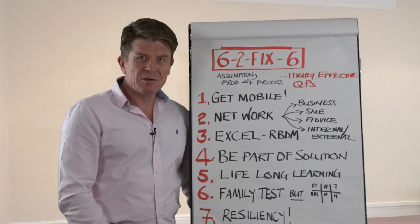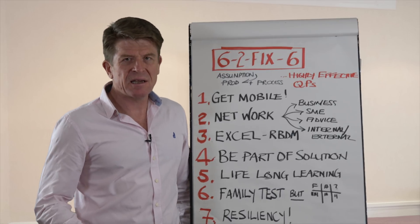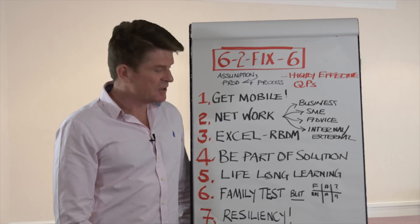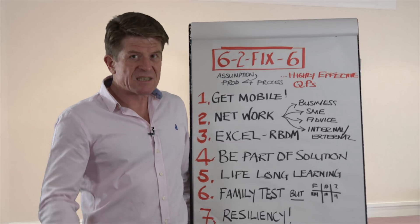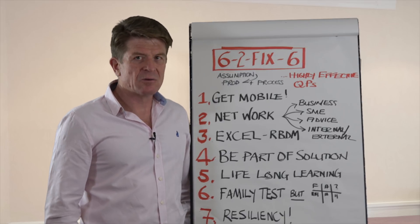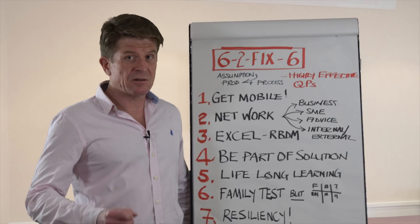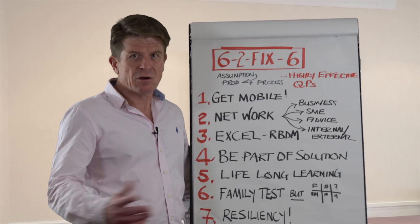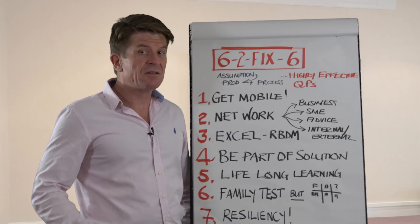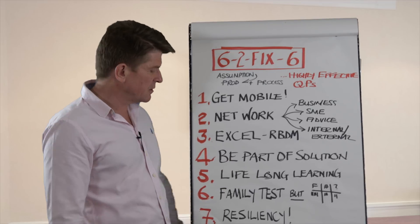Number four: be part of the solution, not just the problem. So often QPs are criticised because they just criticise — they say they're not going to release the batch or not going to do what manufacturing wants. What is really key is that to be respected, you need to be part of the solution, not the problem. Being an effective QP is all about relationships. If you have a healthy relationship with your manufacturing and supply chain colleagues, the business benefits and the patients benefit. But if there's conflict as a result of differences of opinion that are not solved, the business and ultimately the patients will suffer. So always think about being part of the solution rather than the problem.